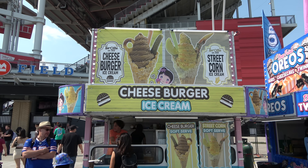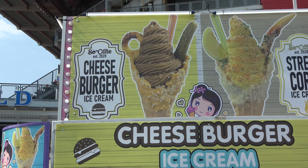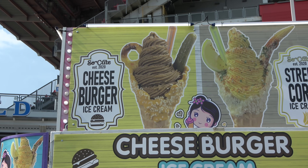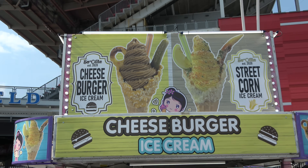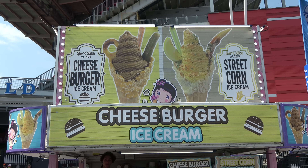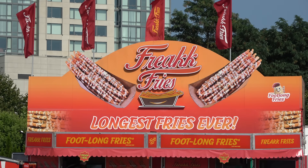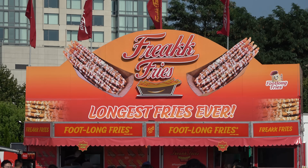I almost thought about getting the cheeseburger ice cream, because where else could you try cheeseburger ice cream? And that's what the fair is all about — trying unique food. Look at freak fries: foot-long french fries!